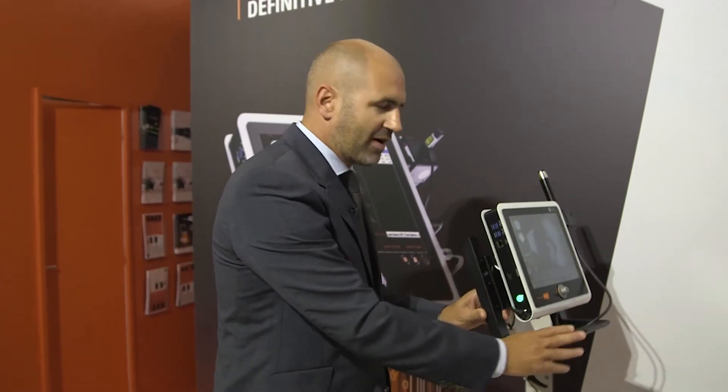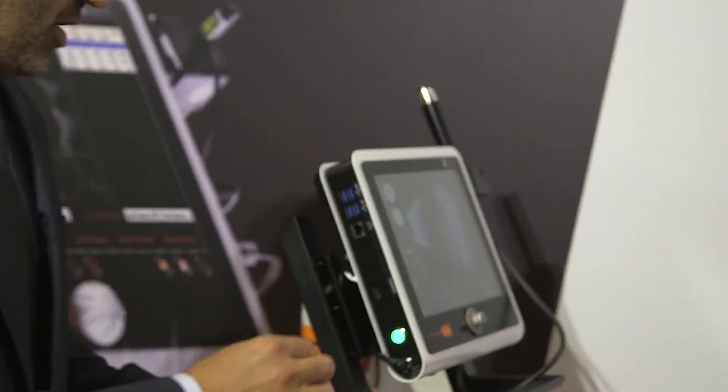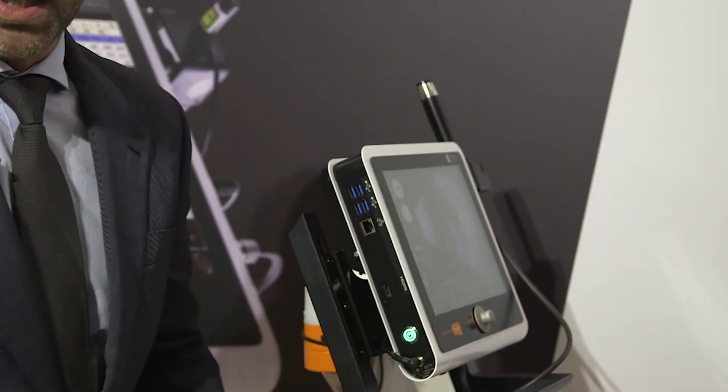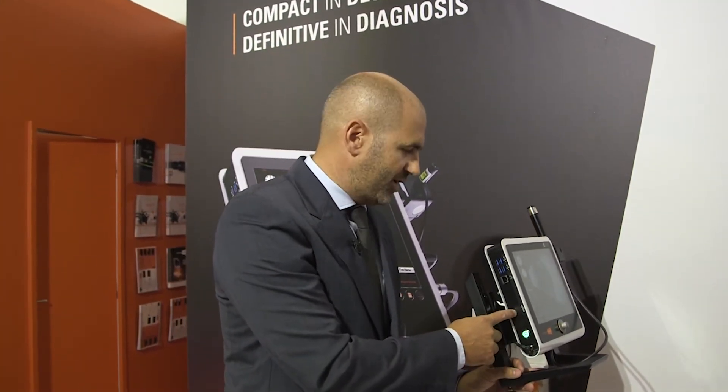Regarding the hardware, if you have a look on the side, we have increased the connectivity of this device. We have added four USB ports, one Ethernet outlet which allows connectivity to the DICOM or to the EMR network, and an HDMI video outlet.